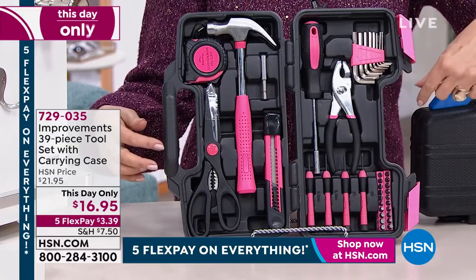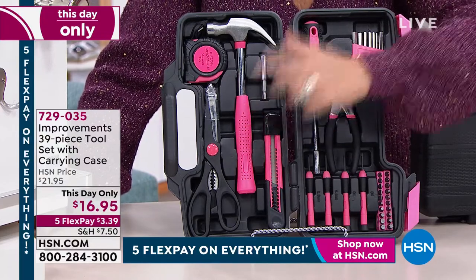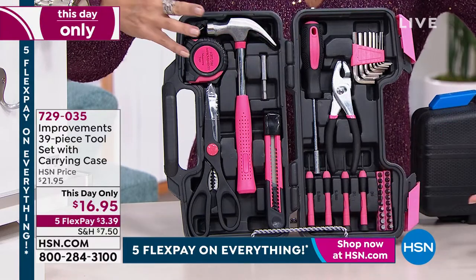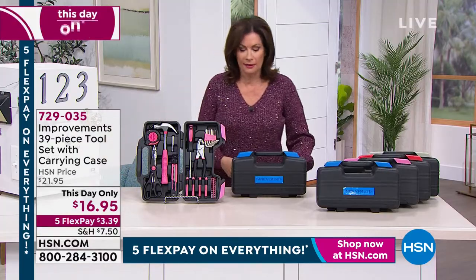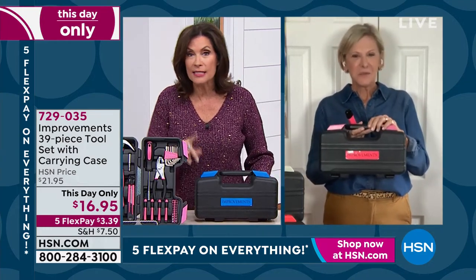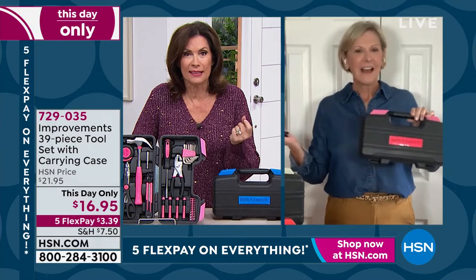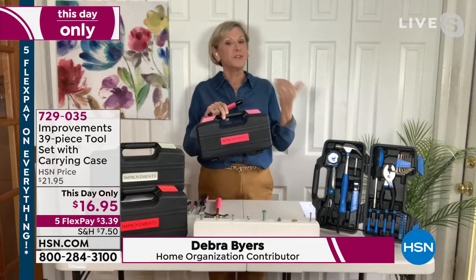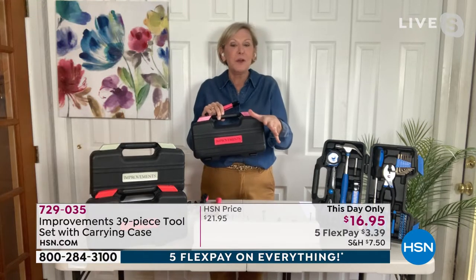All the handles match back to the color of the carry handle. What would you pay for a good hammer? I love the size — I have a hammer my dad gave me, it's huge. I never need a hammer that big. Deb Buyers is joining us — Deb, this set was offered the other day and thousands were ordered in one airing, but this is a special price only for today.